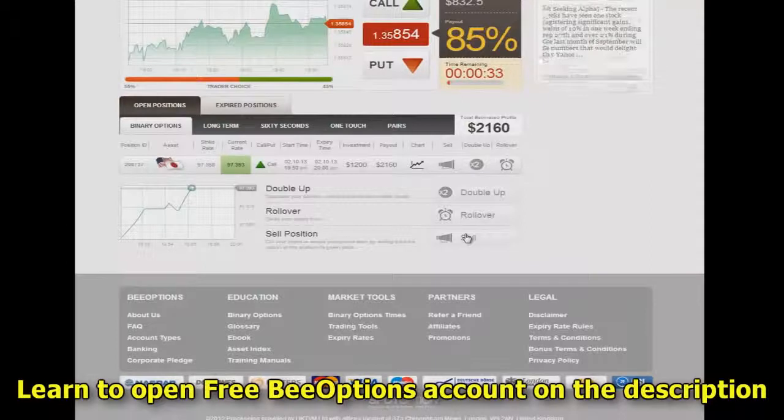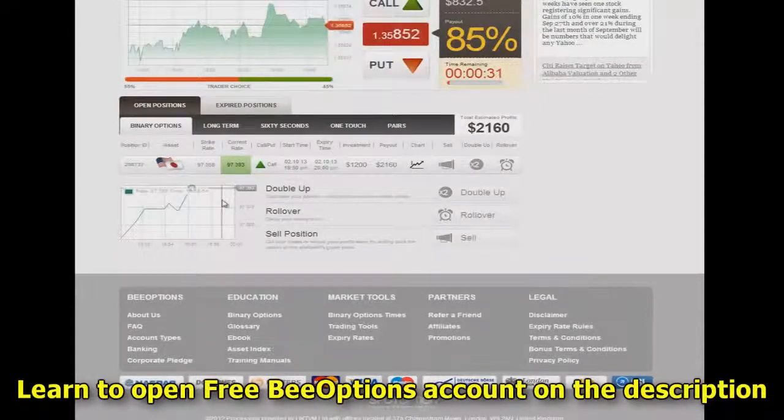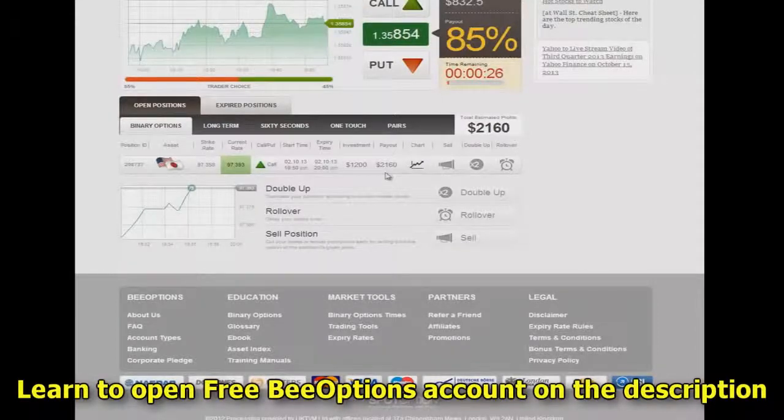I don't have any option to sell at this point — I'm locked in until the end on this one. But we're actually plenty in the money and things are going well. I'll check back with you in just a few more minutes.